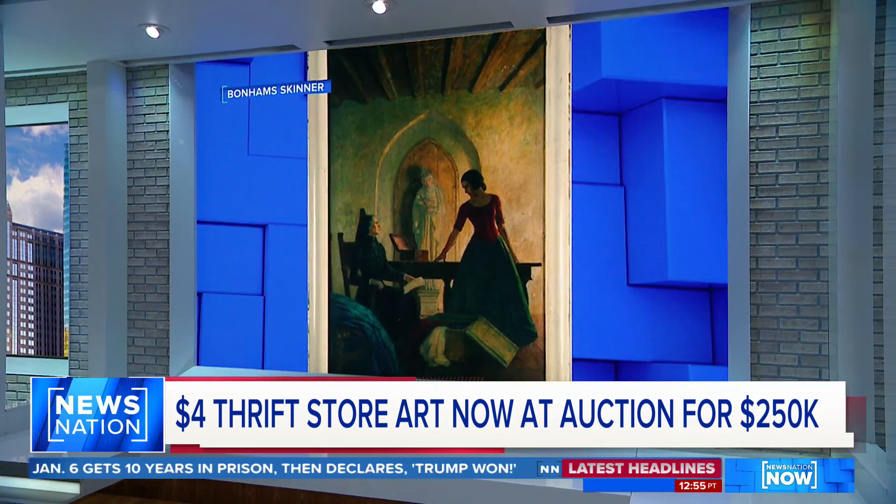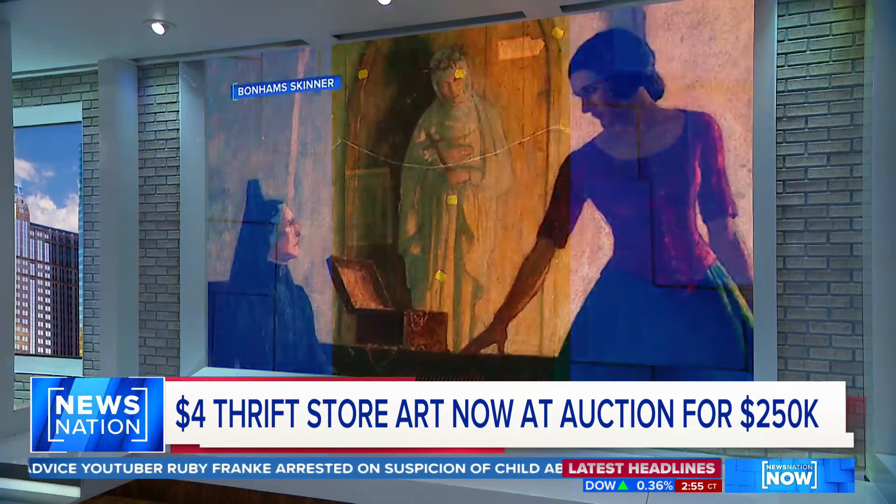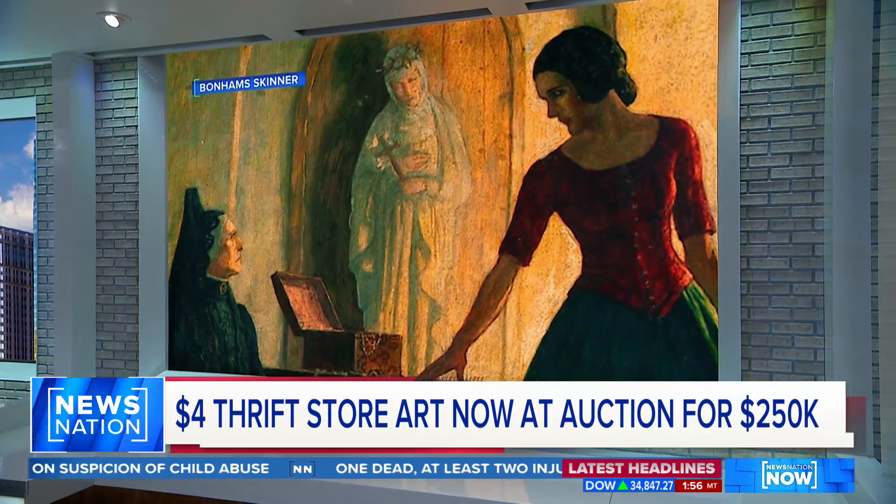It's actually an original Newell Converse Wyeth painting — one of a series of four, created all the way back in 1939. And now that woman is going to turn $4 into potentially more than $250,000 when the painting goes up for auction.